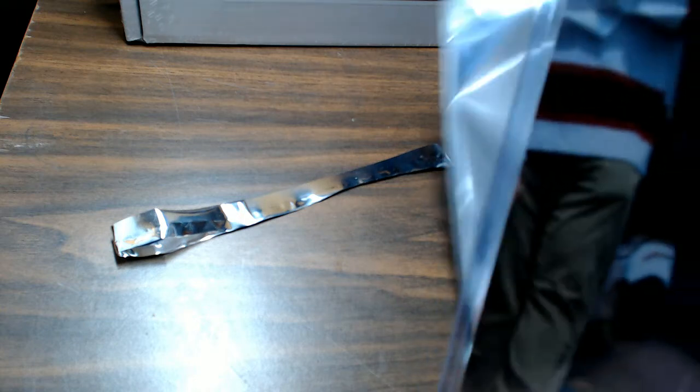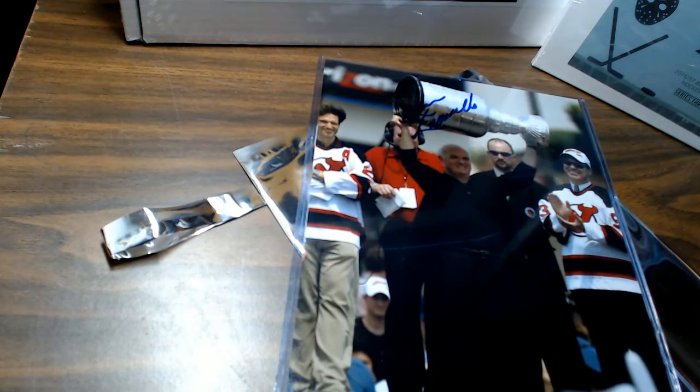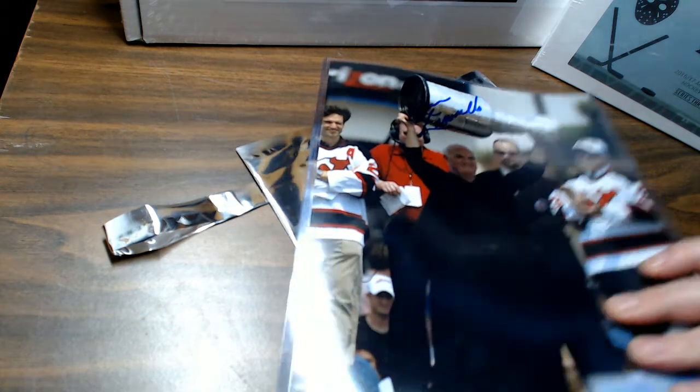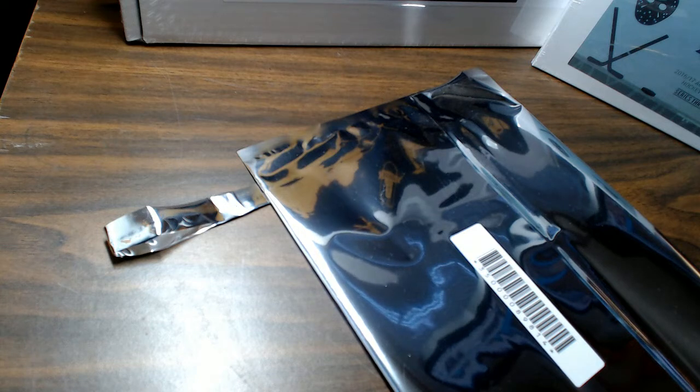And our eight by ten — Certificate of Authenticity. That is Lou Lamoriello, New Jersey Devil, general manager of the New Jersey Devils at the time. So that will go out to Resendo.